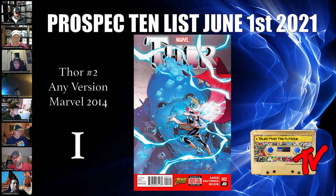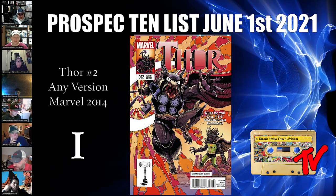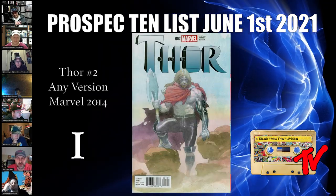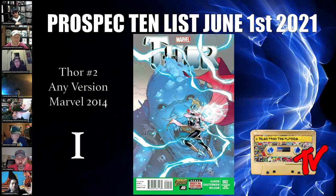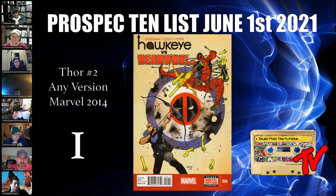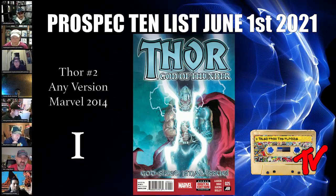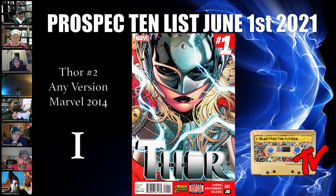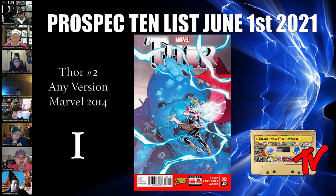For our number one book we have Thor number two. Natalie Portman as Jane Foster is going to absolutely kill it in this role and demand for her books is going to go crazy. Thor 2 is actually her first full appearance — a lot of people may not know that. The book most people spec on is Thor number one because she's on the cover, but she only appears in a cameo at the very end of that issue. Thor number two is her first full appearance and it seems wildly slept on.